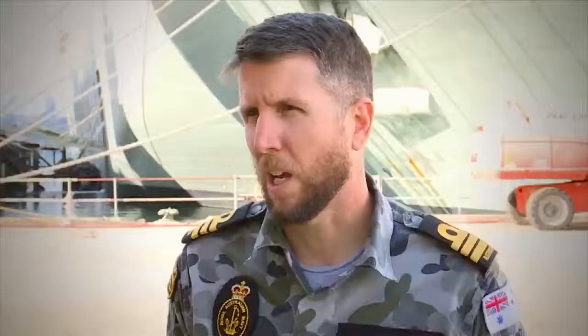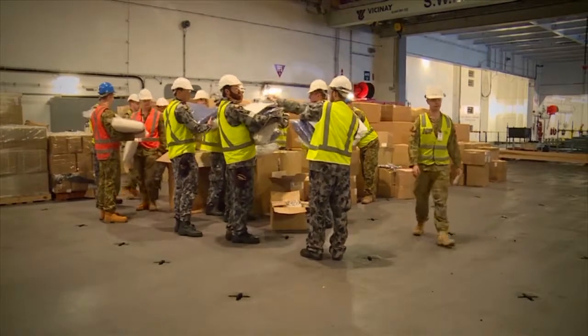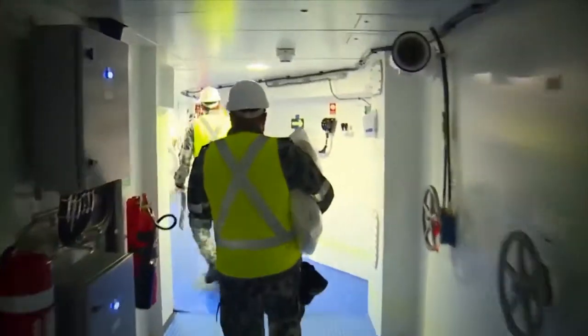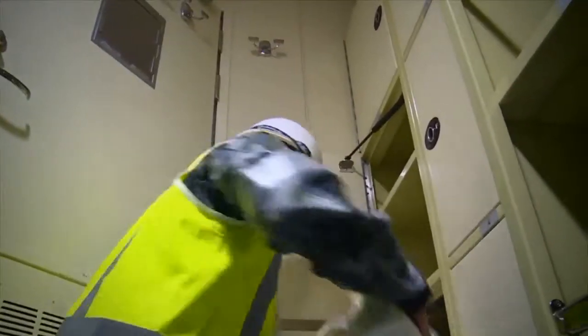I think one of the biggest challenges with the ship is just its scale. You can see how large it is, and so everything is on a scale to match that. Even the simple things like bedding — we've got 1,580 duvets, 1,580 pillows, and that takes up a lot of space and takes a lot of work to put away.